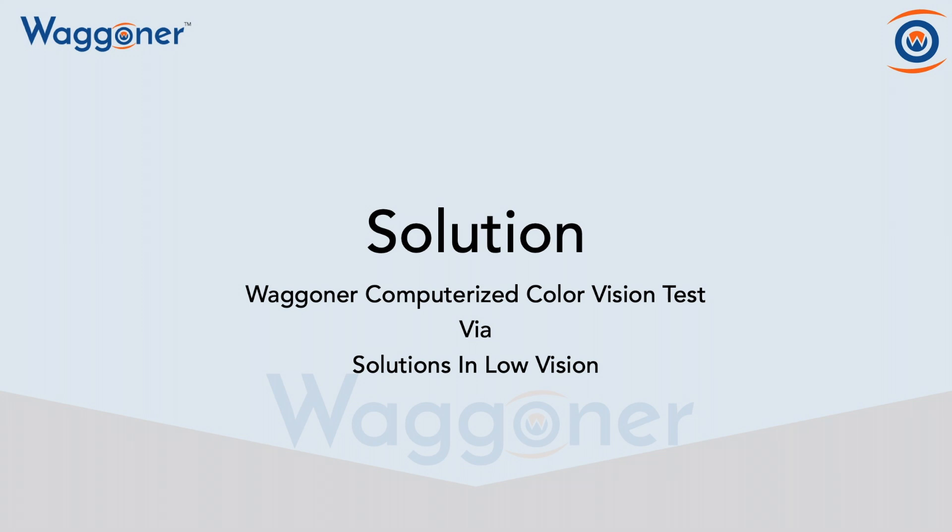Now that we've discussed the importance of testing for color vision deficiencies in post-acute care facilities, what's the solution? The solution is the Wagner Computerized Color Vision Test, and it's being implemented via Solutions in Low Vision.